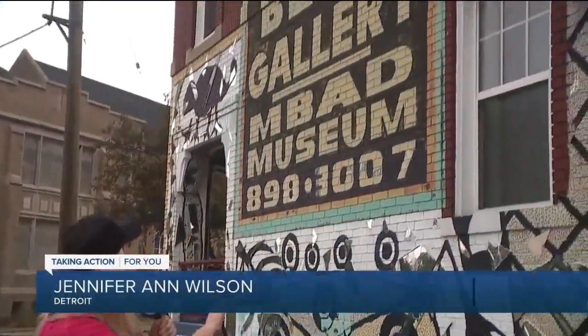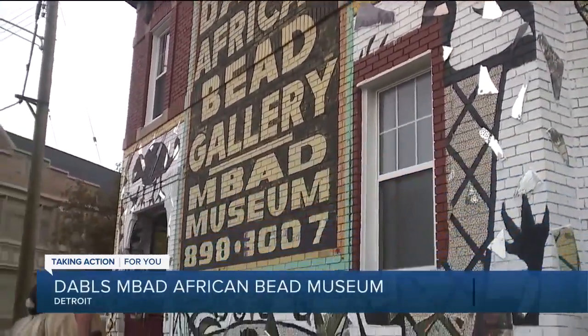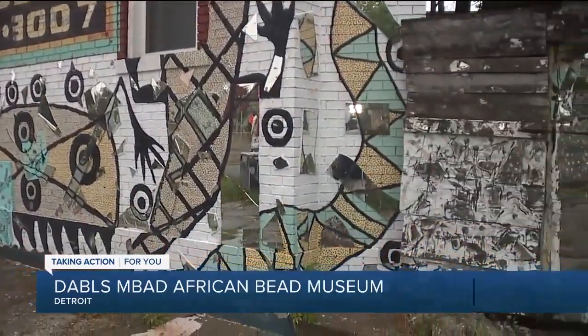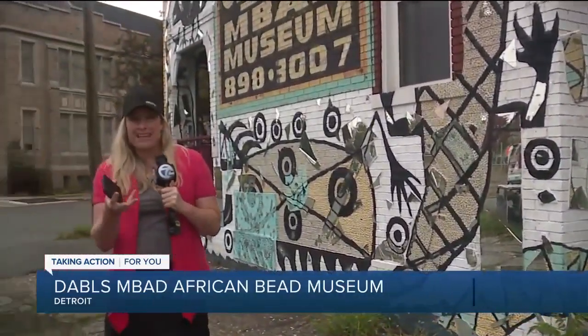Good morning. I am outside Dobble's African Bead Gallery and near the MBAD Museum. This gallery all started with one structure inside, filled with beads and books on African history. Every bead gives you an insight into culture and the things that those beads represent.